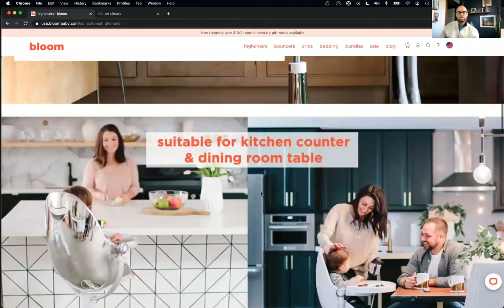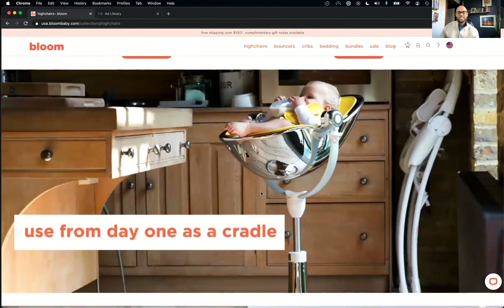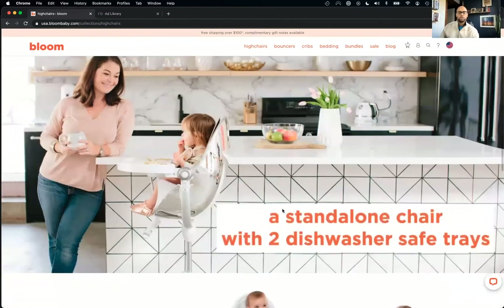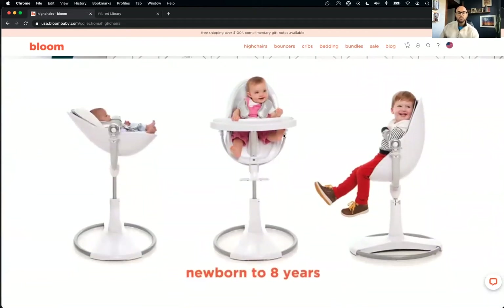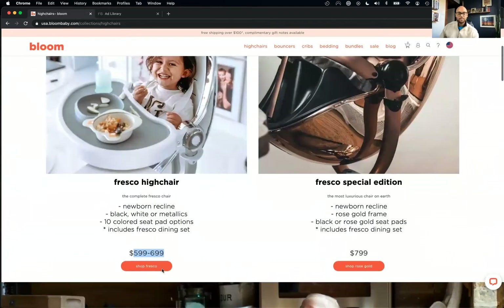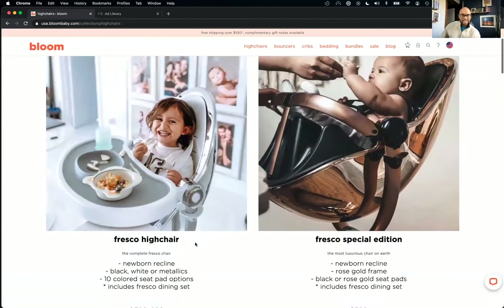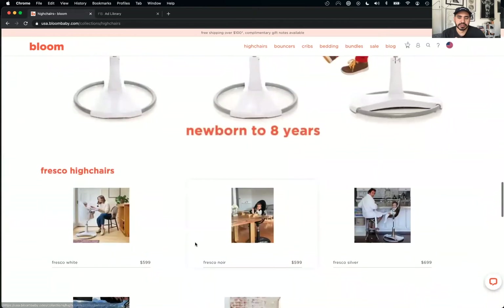Make it visual — make it so easy that I don't even have to think. As humans, we want to conserve effort. It's so clear: it's a standalone chair you can use for your kid from newborn to eight years old without getting a new one. When you think about it that way, paying $600 or $700 doesn't even seem that much.